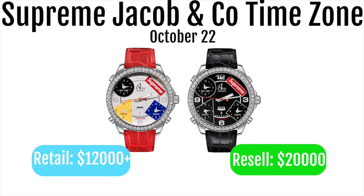Next up we got the Supreme Jacob & Co time zone watch. These are going to retail for $12,000 to $14,000 and resell for over $20,000 — probably one of the best Supreme items ever. You can easily make a multi-thousand dollar profit, but they're basically impossible to get. They'll be backdoored in store and online there's likely to be less than a hundred available, so they'll sell out instantly. It'll go down in infamy like a Supreme Rolex collab.